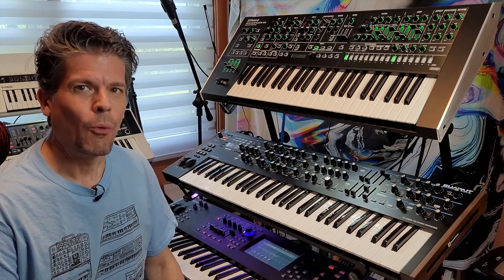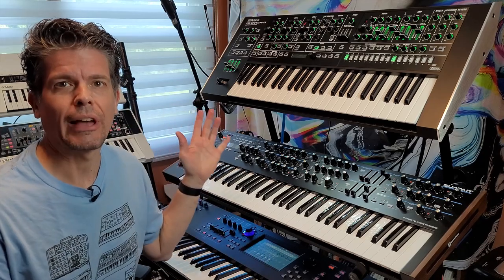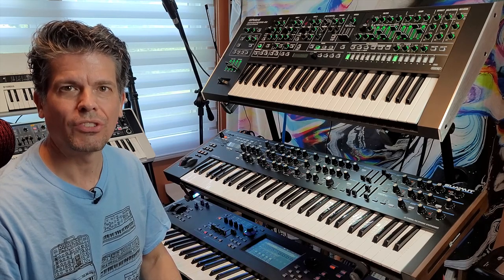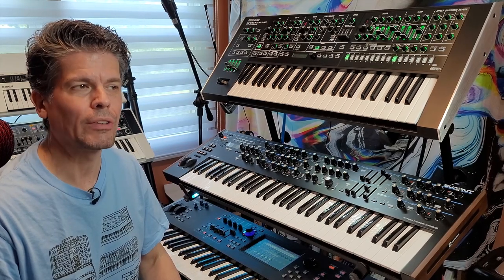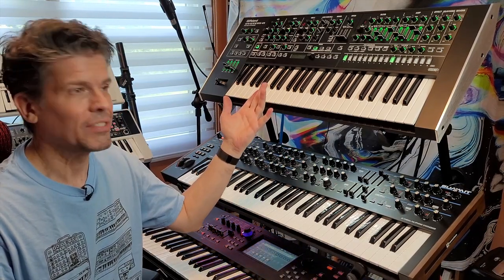Hi, I'm Scott. Welcome to Scott's Synth Stuff. On this series we go through all the synthesizers I own from the simplest to the most complex in order. Today in episode 5 we feature one of the synths that had probably more requests than pretty much all the others. It's the Roland System 8.